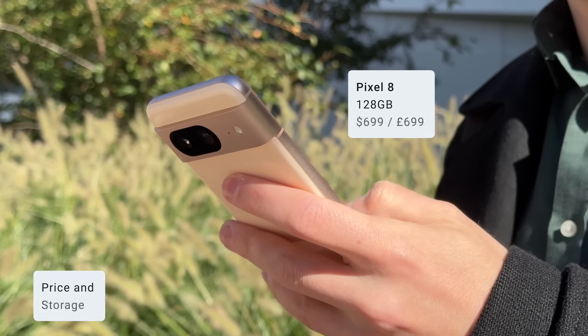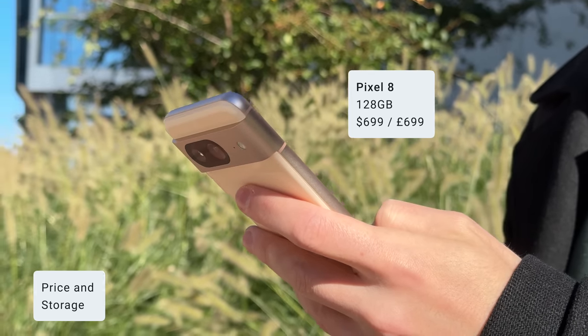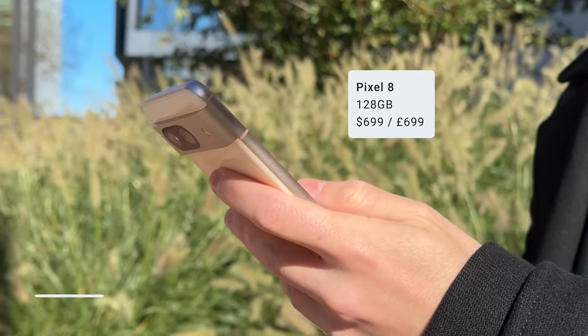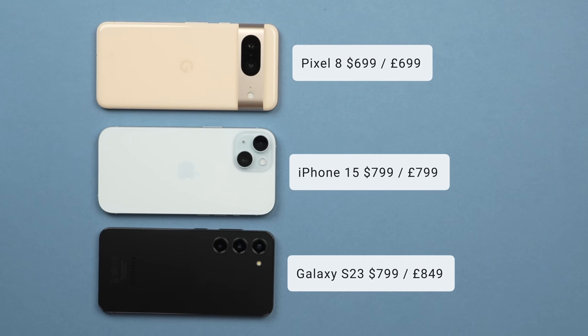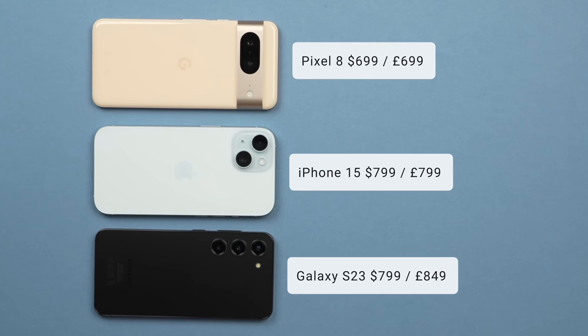The Pixel 8 with 128 gigabytes starts at $699, or £699. This is a $100 price increase compared to last year's Pixel 7, and this brings it much closer in terms of price compared to the iPhone 15 and the Galaxy S23. We'll talk more about how these phones compare as we go.